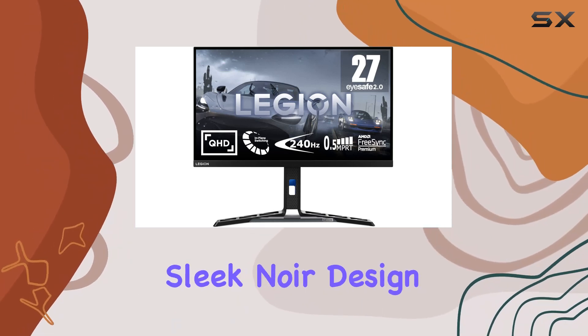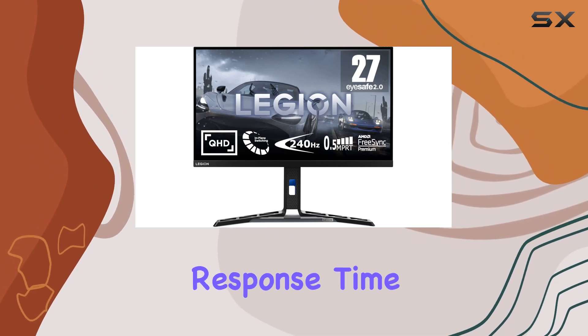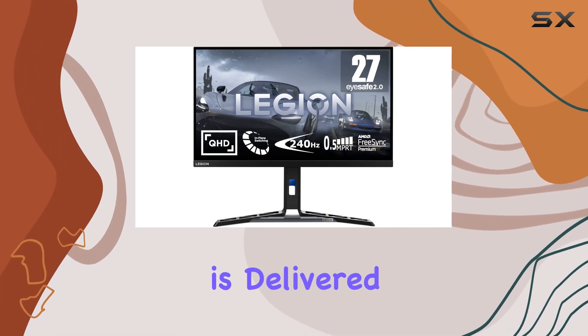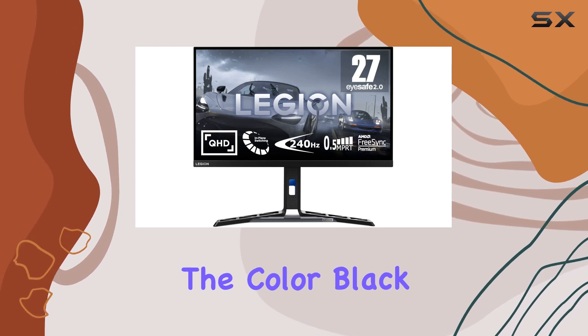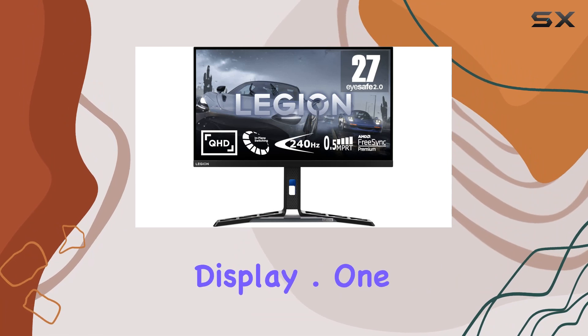The sleek noir design adds a touch of sophistication to your gaming setup, and the 0.5 millisecond response time ensures that every frame is delivered with precision. The color black not only complements the overall aesthetic but also enhances the contrast for a more vibrant display.